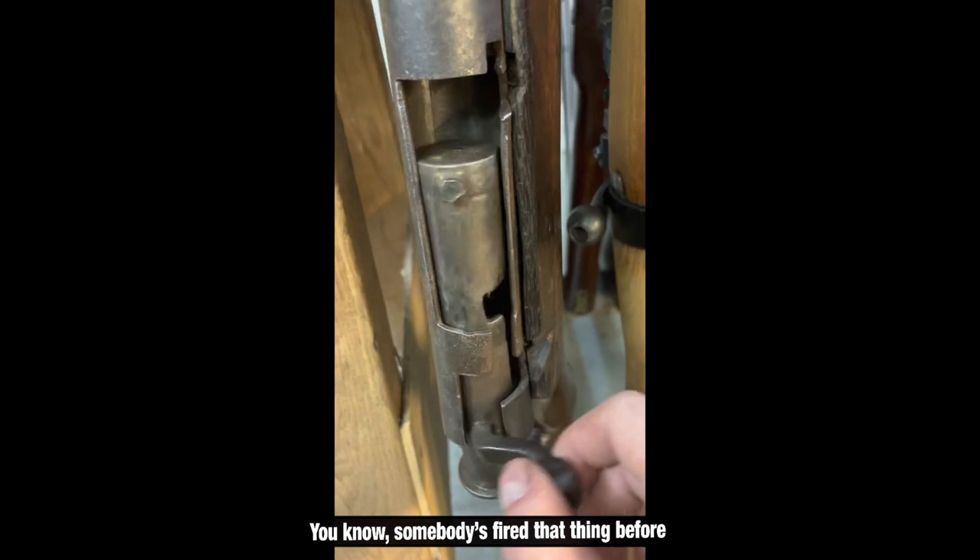Somebody fired that gun. Well, yeah. Probably had his memorial somewhere.